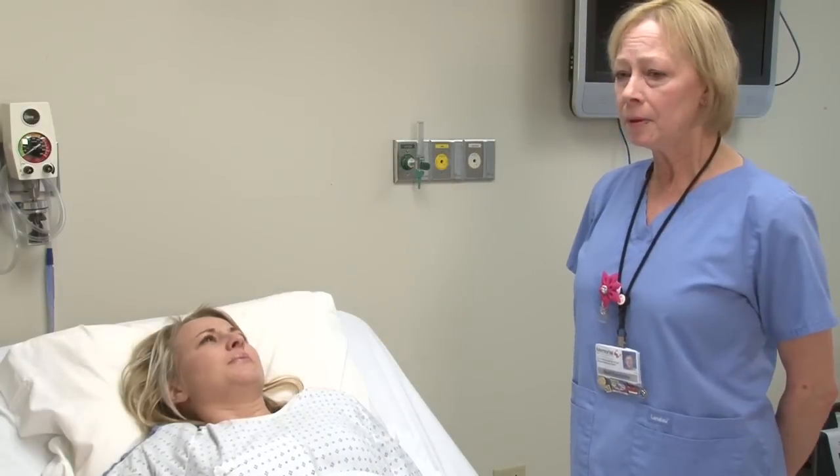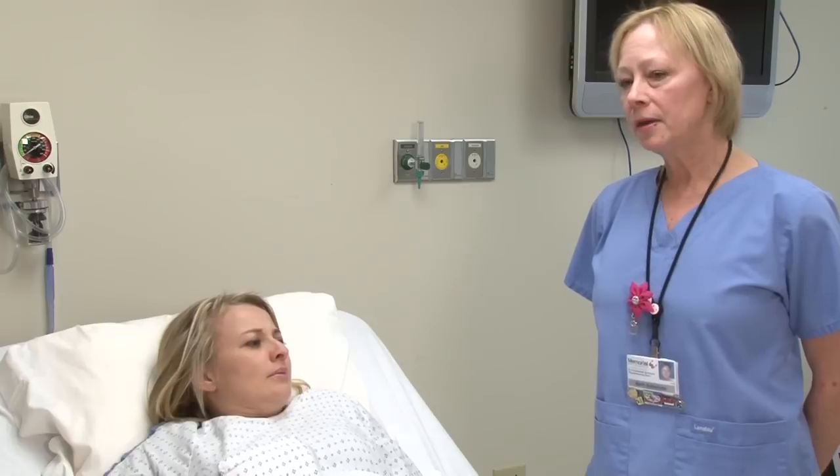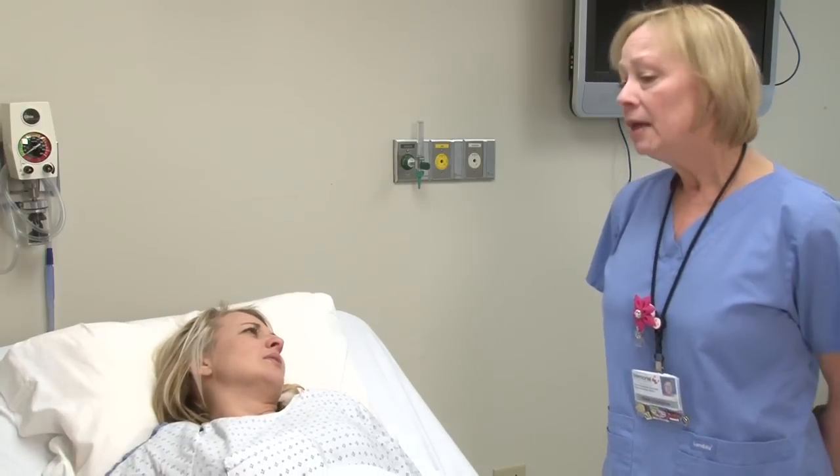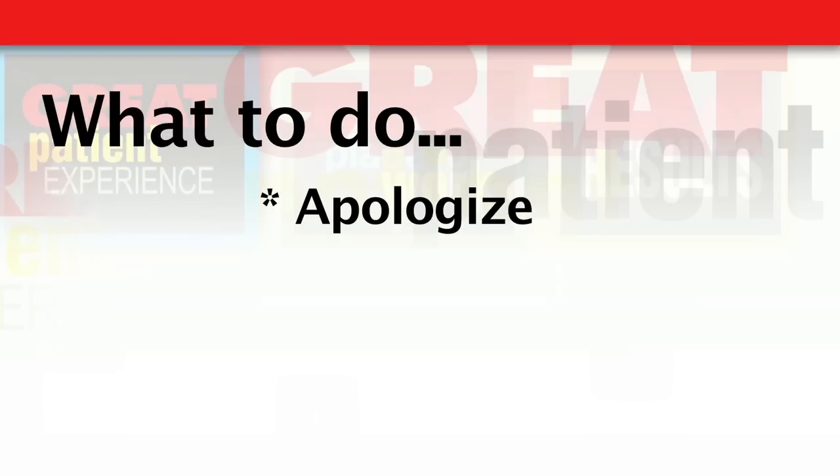Our initial response to the concern and complaint sets the stage for service recovery that will follow. When initially responding to a concern or a complaint, there are three basic steps that we can take as an effective way to respond. It all starts off with a simple apology — by just saying, I'm sorry. I'm sorry that you're experiencing that today. By saying that you're sorry, you've demonstrated to the individual that you understand where they're coming from and that you empathize with their situation.